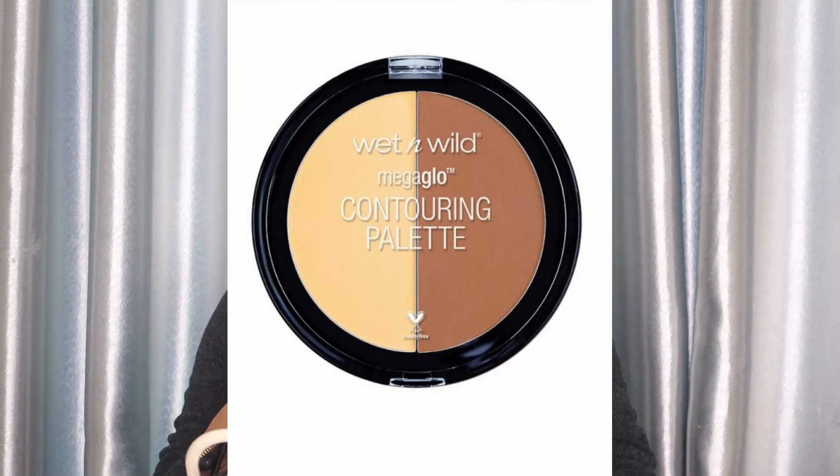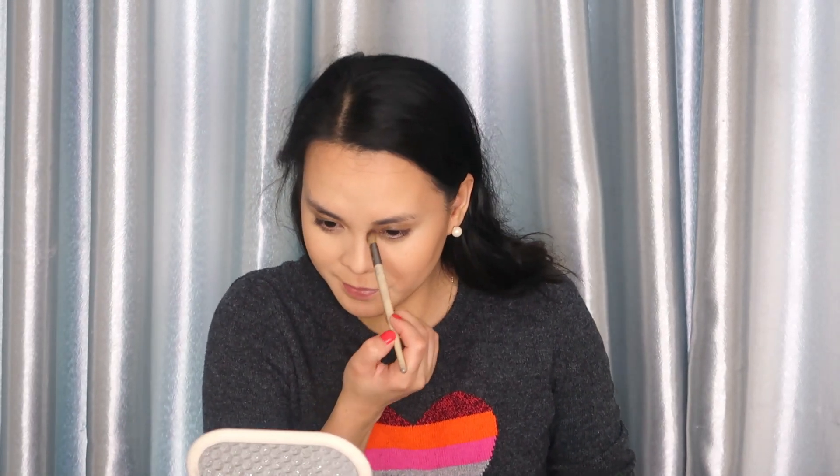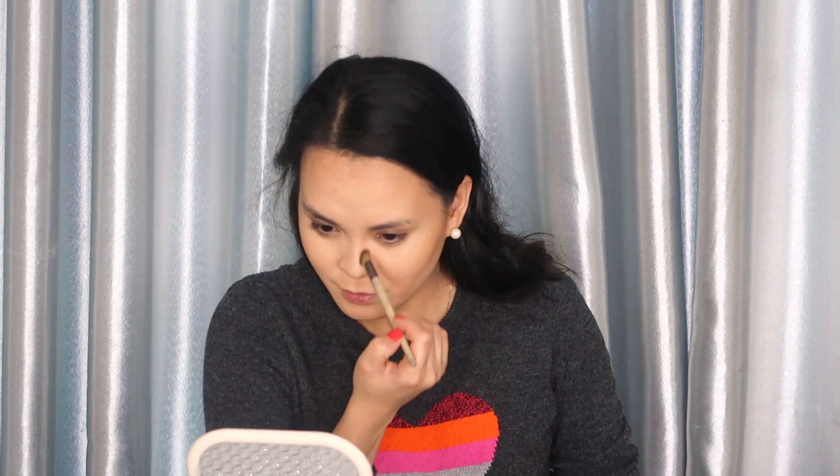Let's give some warmth to the face using the Wet n Wild Mega Glow Contouring Palette in the shade Dulce de Leche. You don't want your face to look flat with no dimension, so that's the purpose of bronzing and contouring — to give your face angles. We'll also use this same product for contouring the nose.